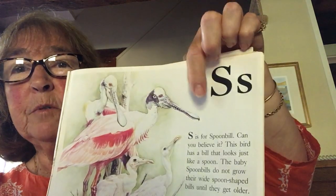S is for spoonbill. Can you believe it? This bird has a bill that looks just like a spoon. The baby spoonbills do not grow their wide spoon-shaped bills until they get older. See their spoons?